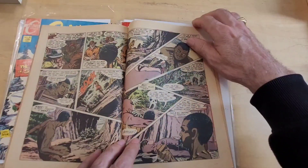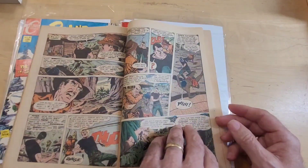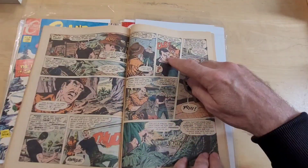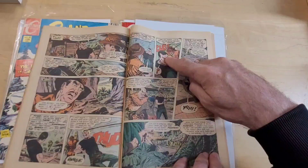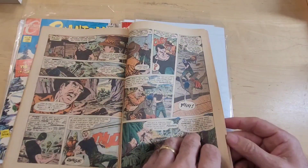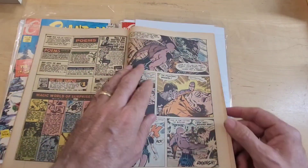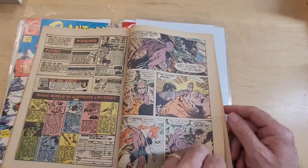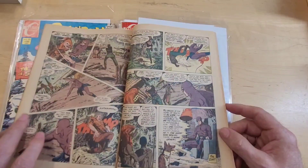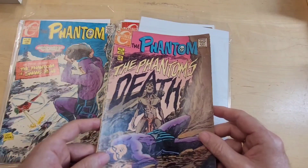You can see the contrast between Boyette and Aparo's artwork, although nothing bad to say about Boyette — I think Boyette is an excellent artist. And there you see the Phantom has already marked him as a criminal. It's like an indelible tattoo that he gives when he punches the bad guys. And there you see the end of that story — that's The Phantom's Death.